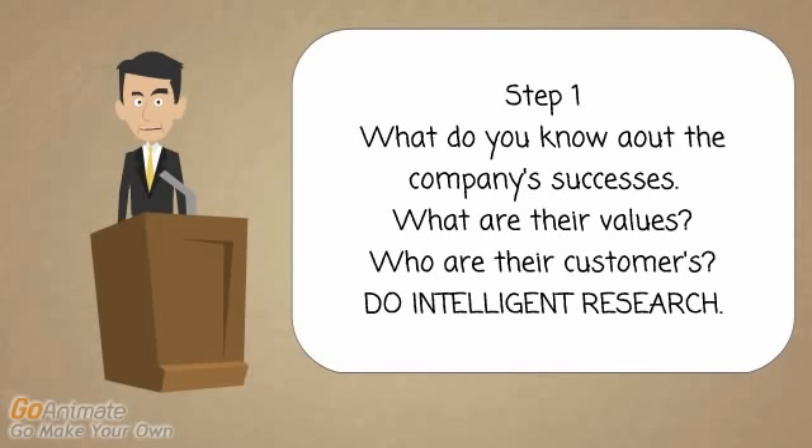Step number one: before you go to an interview, step number one is understand the company in detail. What is it they do? What are their successes? What are their values? This is important because one of the questions you're most likely to be asked is what do you know about our company, or why do you want to work here? This leaves many candidates stuck or stumped, which basically means they don't know the answer.